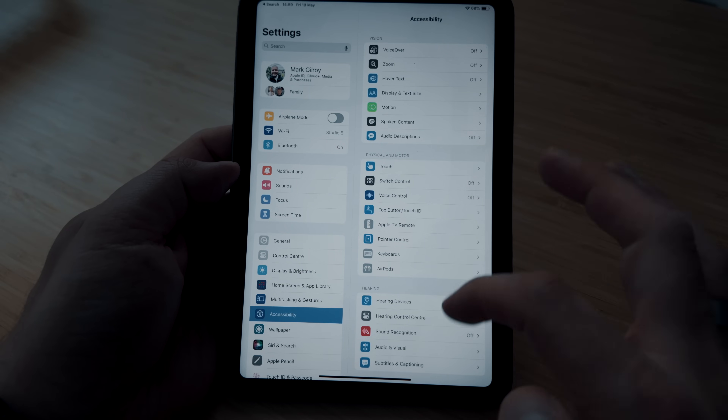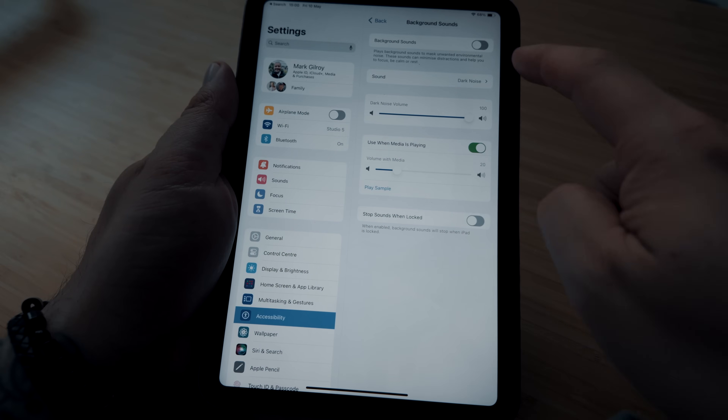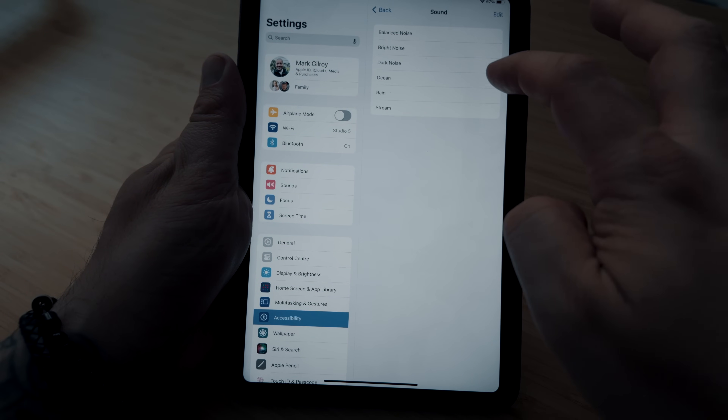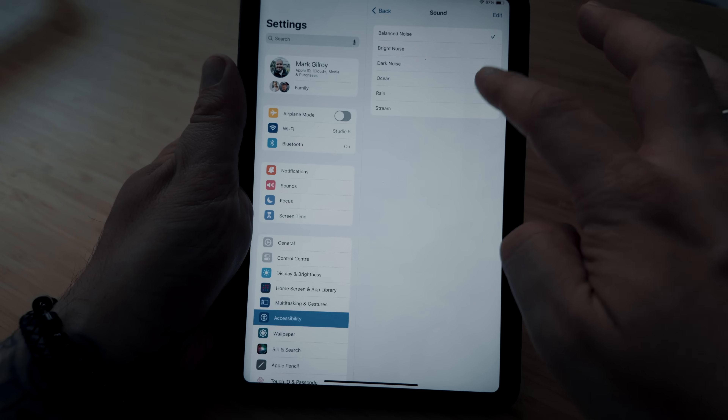But did you know that hidden in your iPad is a built-in sound machine? To access this, you'll need to go to Settings, Accessibility, Audio and Visual, and then you'll find a menu called Background Sounds. Hidden here, there are six different options to choose from, including Dark Noise, Bright Noise, and my personal favourite, Ocean. The best thing about these is that they're loaded directly onto the iPad, so you don't even need a network connection if you want to use them.